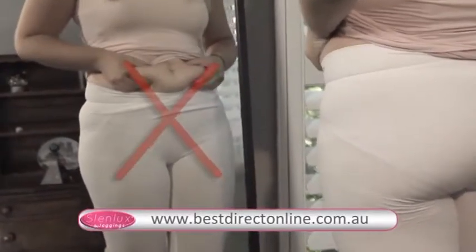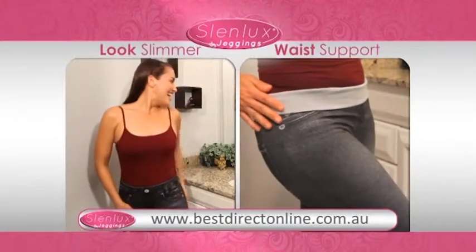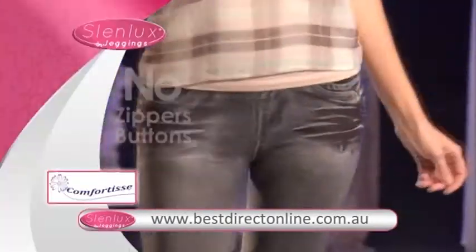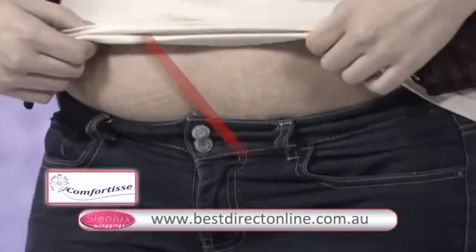Leggings can show off unsightly tummy rolls, but Slenlux has an extra wide support band to visually tuck in your tummy and trim your waistline. Slenlux are also zipper and button free, so say goodbye to painful marks around your waist.